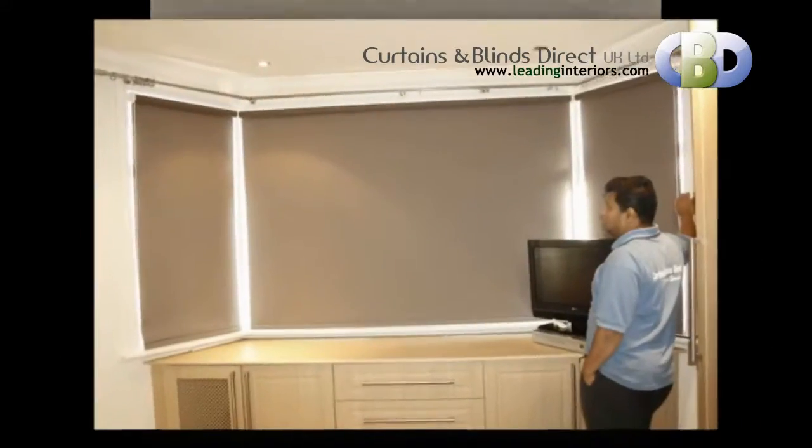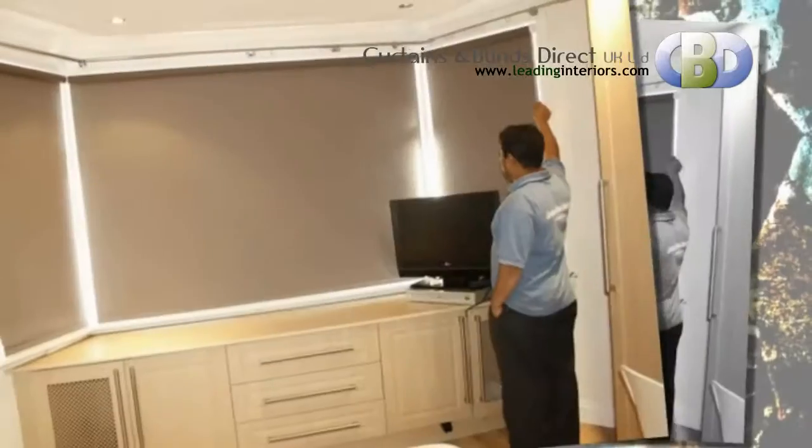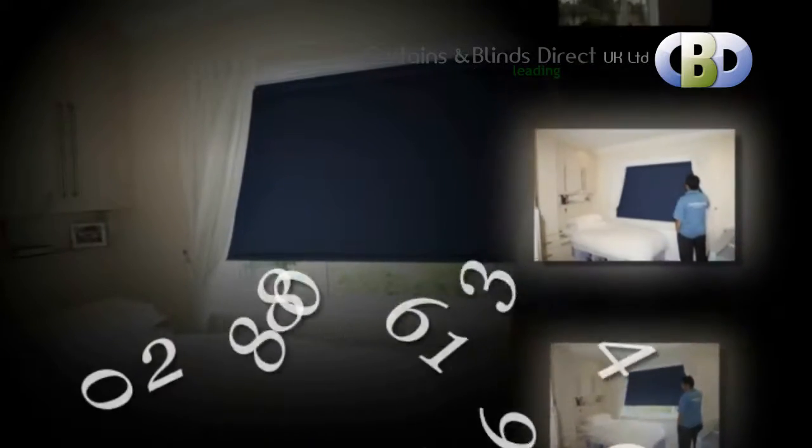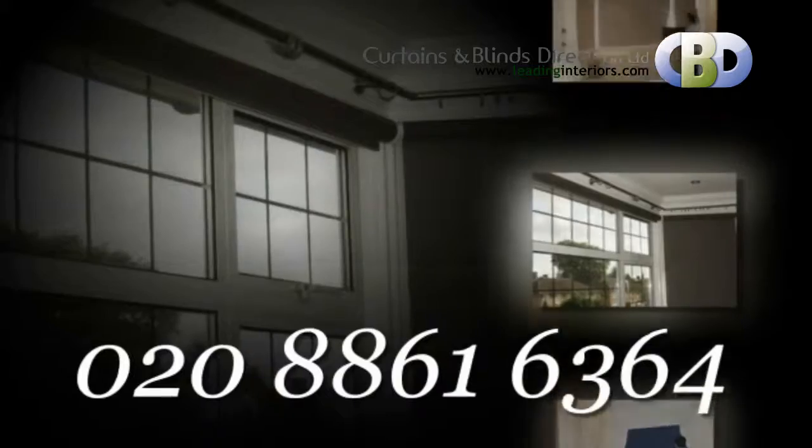If you're looking for luxury custom-made roller blinds, you can find all you need at leadinginteriors.com. You can book appointments with our interior designers. Contact us on 0208-861-6364.